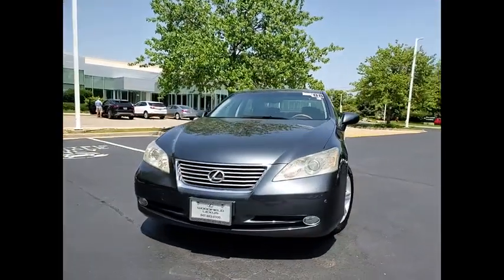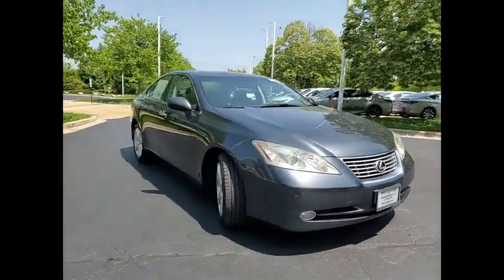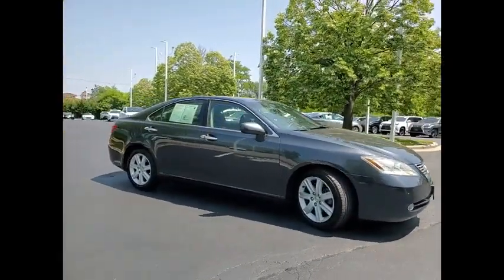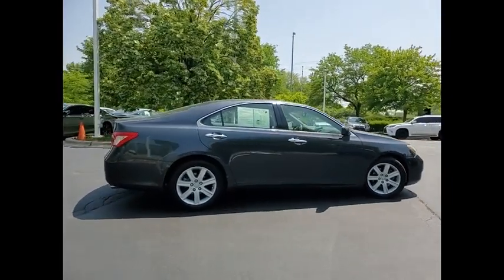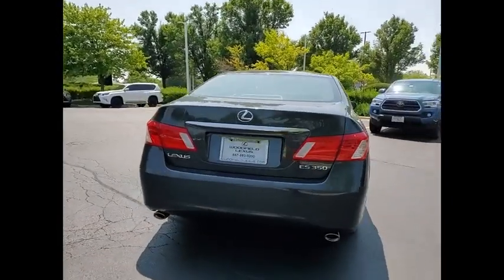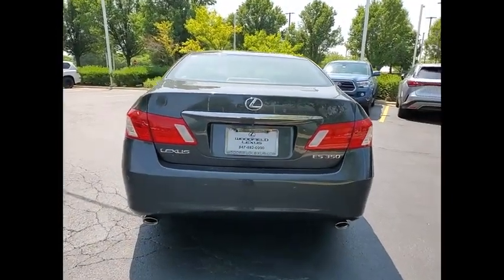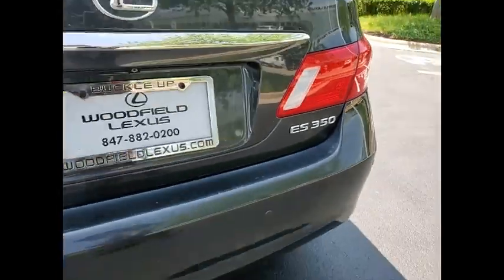Take a ride in the 2008 ES350. The Lexus ES350 is a sophisticated combination of distinctive styling, luxury, and smooth performance. A 3.5 liter V6 engine propels the ES from 0 to 60 miles per hour in 6.8 seconds, and the countless standard interior features transport you to a new level of luxury and convenience.